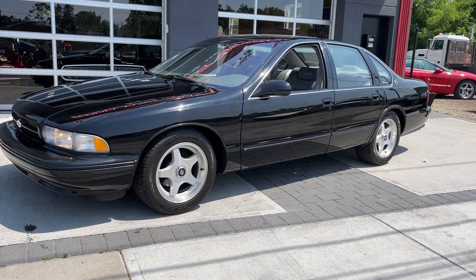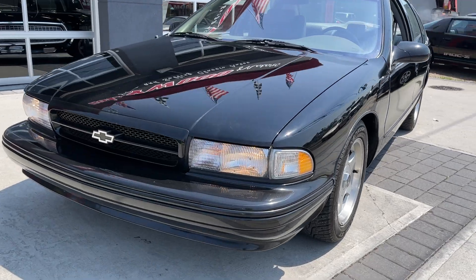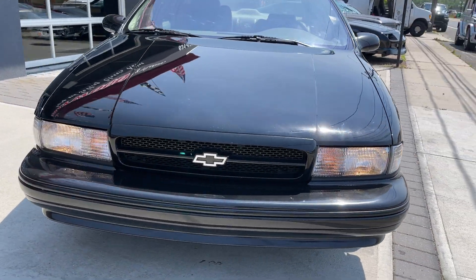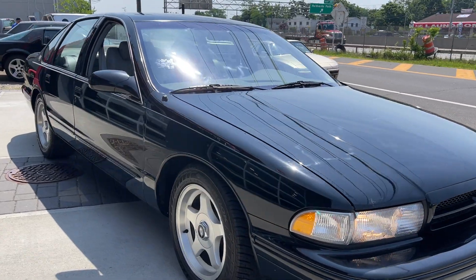Check out this 1996 Chevrolet Impala Super Sport. These cars are getting harder and harder to find. This one's got 28,000 original miles.